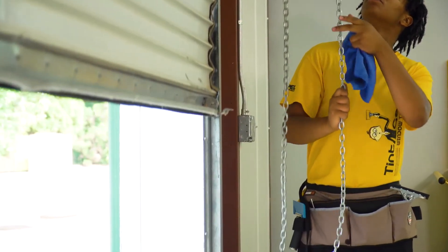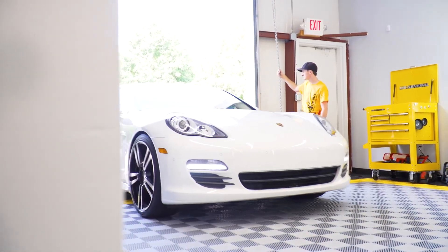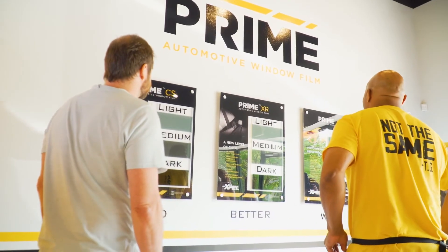Finally, bring your car in for your installation — it's just that simple. You won't pick out your tint shade until you come in for your appointment. And since our installations are faster than our competitors, we recommend that you wait for your car to be completed.